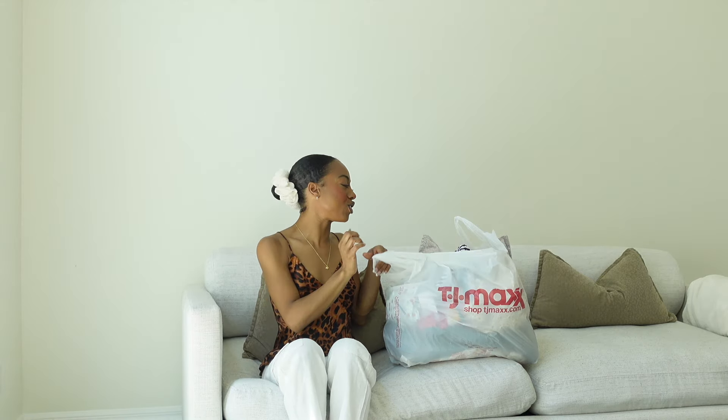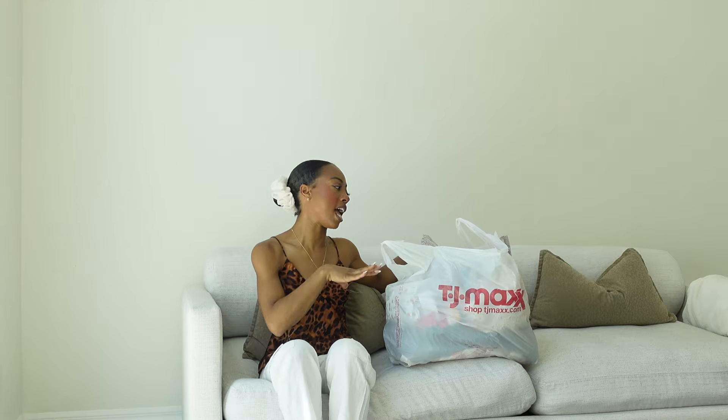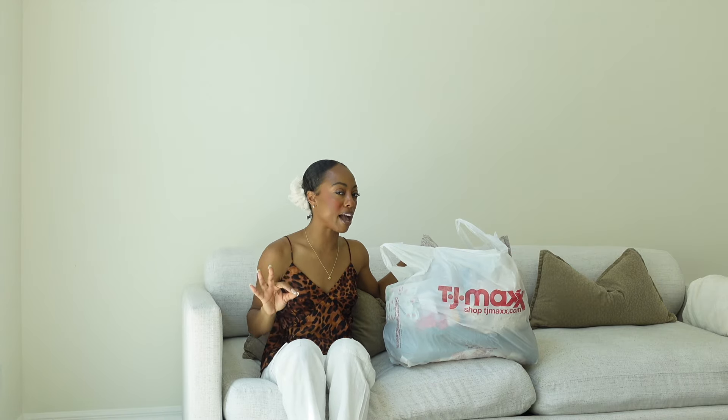So if you want to see what I've been loving at TJ Maxx lately, let's get into it. I am going on a vacation soon, so TJ Maxx has been a smash lately.